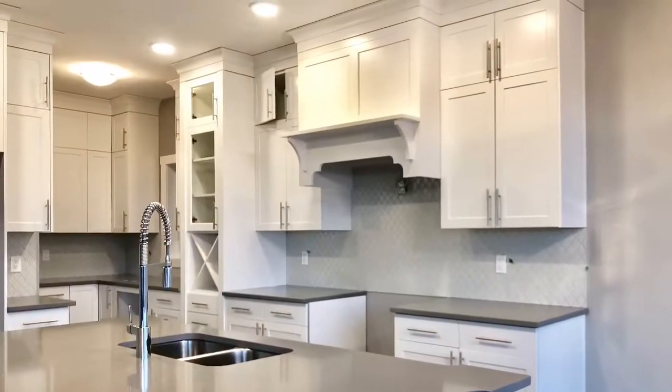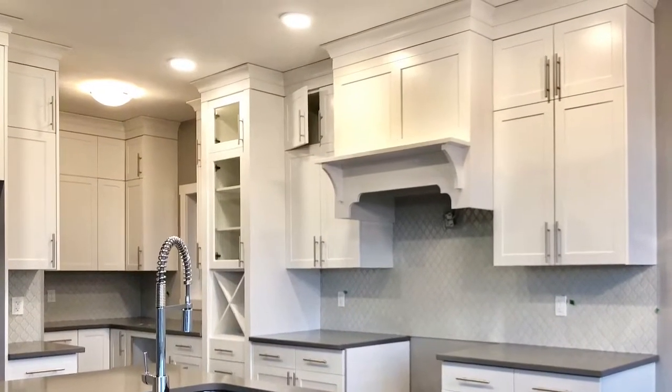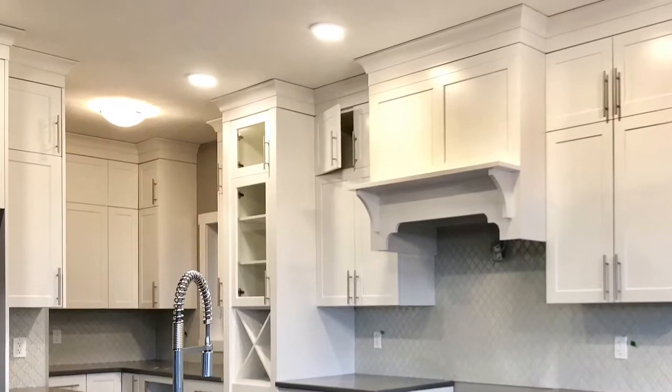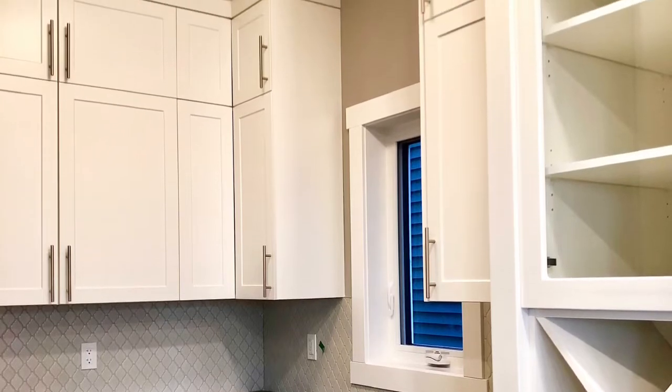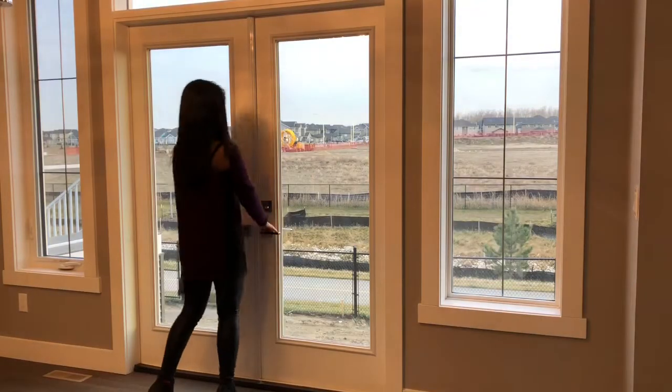This home also features a butler's pantry, which is an additional kitchen space off to the side where families love to store countertop small appliances so that they're out of sight from the main living areas.